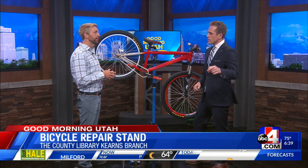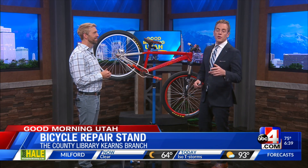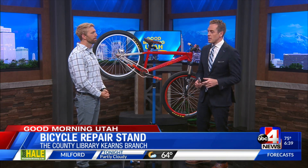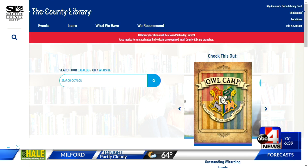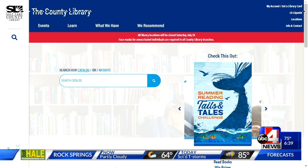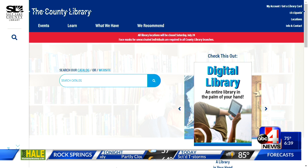This one's at our Kearns Branch. If you want to go check it out, you can go to the Kearns Branch of the Salt Lake County Library. You do have to reserve a time — you can call customer service, get that number at thecountylibrary.org, and they'll get you set up.